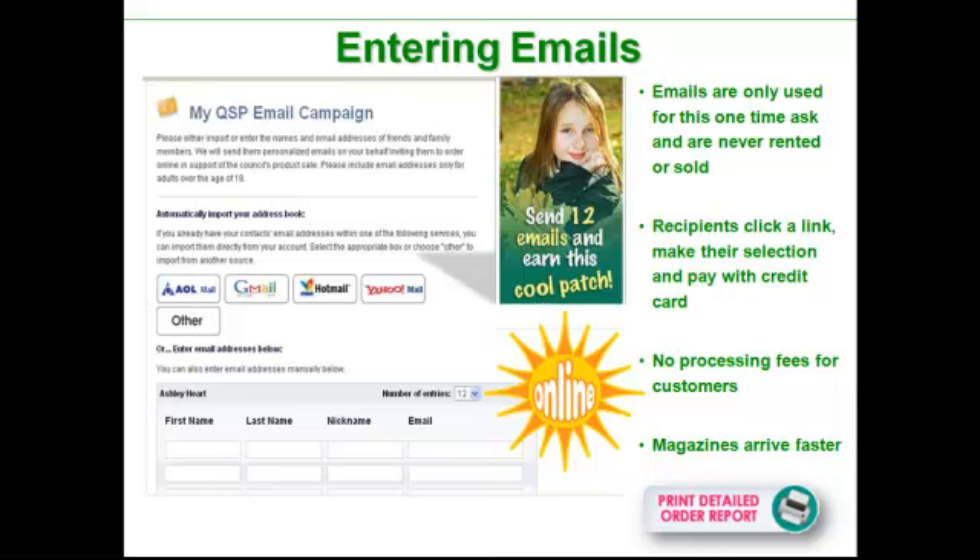Next step, she can enter emails. She can either type them in with her mom, dad, or guardian, or you can just click your email service provider, log in, and your entire email address book will pop up instantly. There will be a little opt-out box beside every person's email, so instead of having to type in everybody's long, crazy email, you just go through and click to skip whoever you want to skip. That list looks good — click send, done. If the girl sends 12 or more emails out, she will get this online patch just for sending 12 emails, whether anyone buys or not.